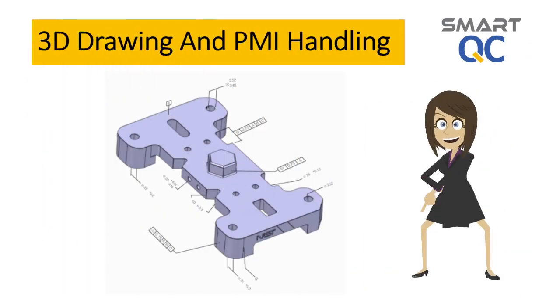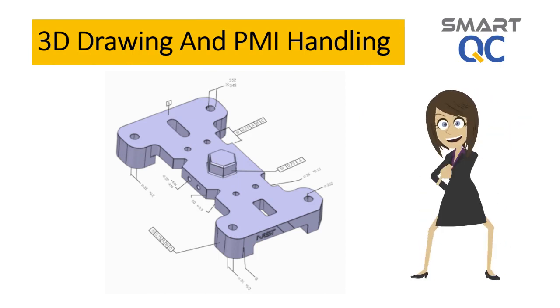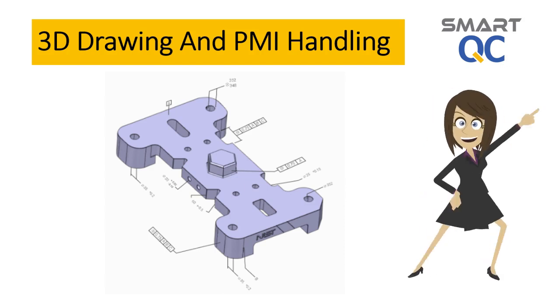In line with current technology development, Smart QC is equipped with the latest technology to handle 3D drawings with product manufacturing information. This will further simplify your current first article inspection report generation process.